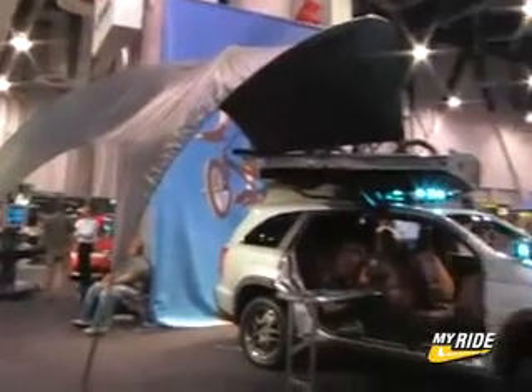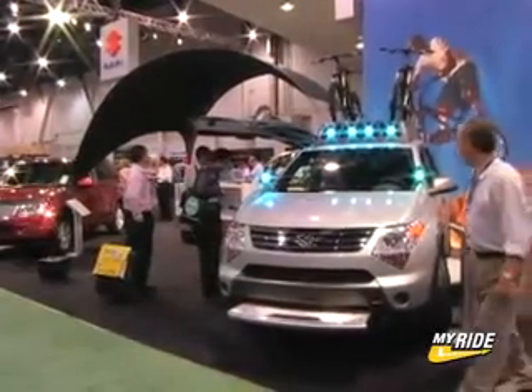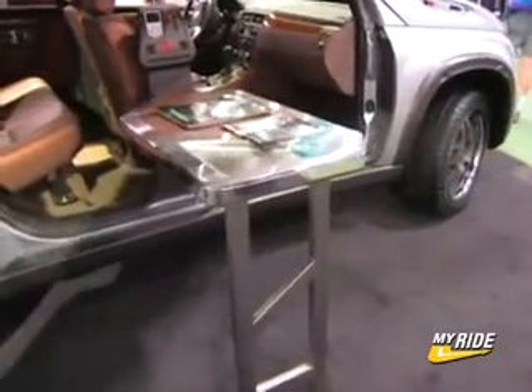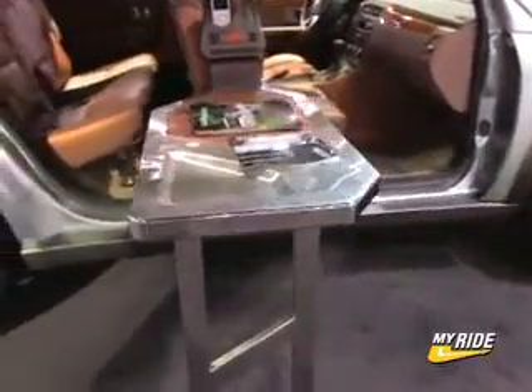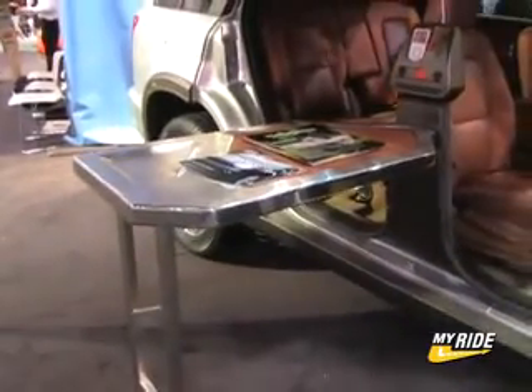You can see the canopy on the side so that you have a way to protect yourself from the elements, from the sun. On the side, we have our media center and table. You can use that for eating, for conversation, and you can control the entire entertainment center of the vehicle from there, too.